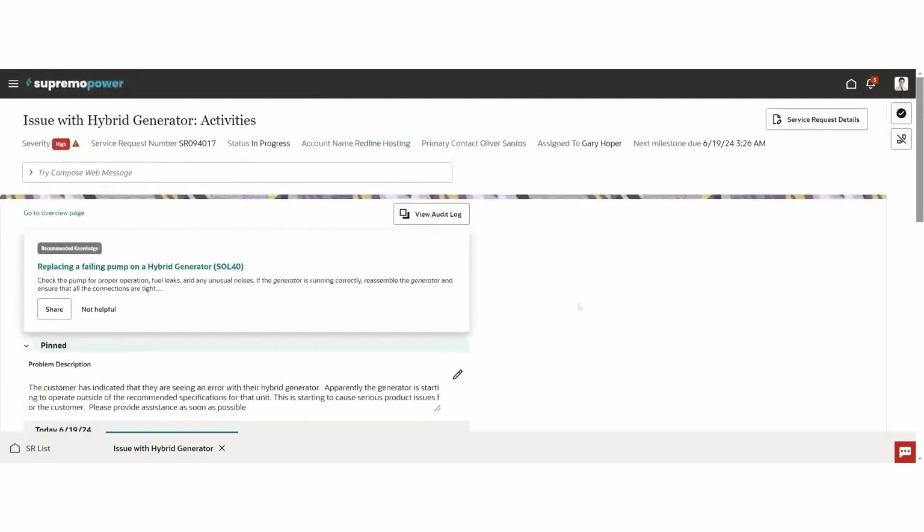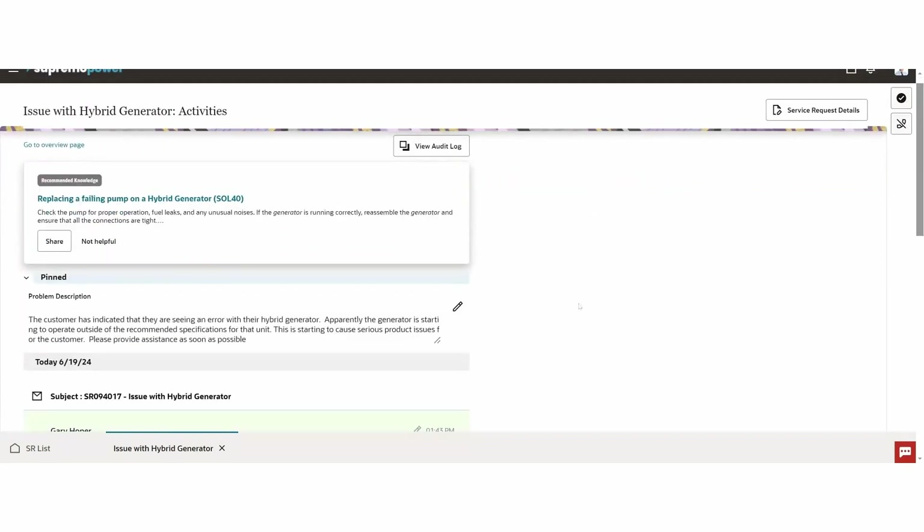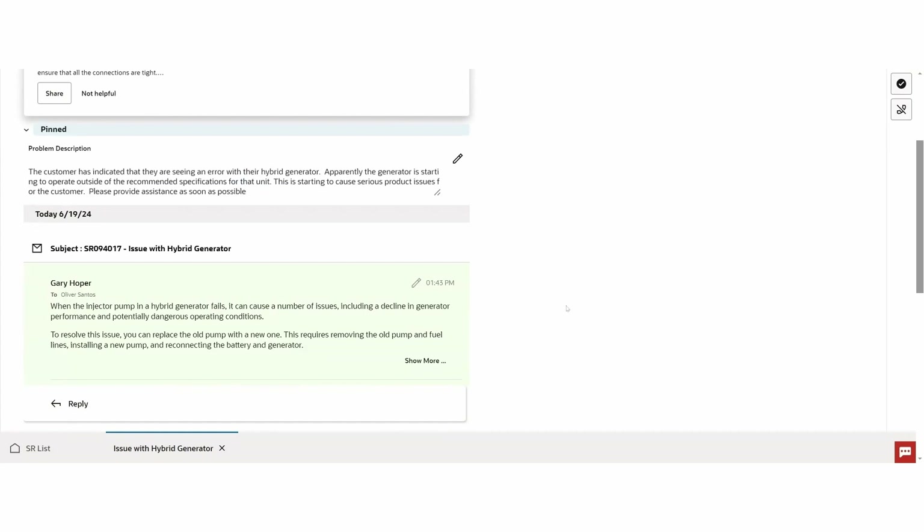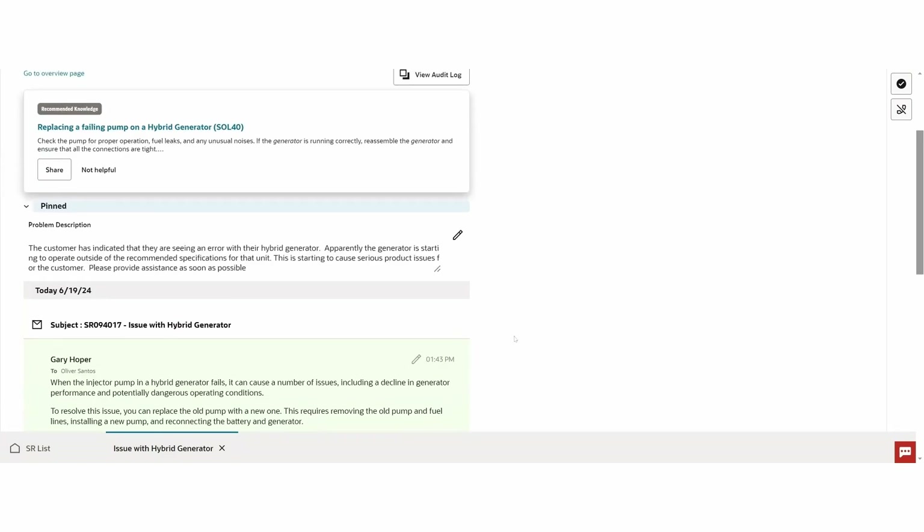So in just a couple of keystrokes I'm now ready to send this off to my customer. When the customer receives this they'll be able to click that link and look at the knowledge article through the customer self-service portal. When I did that, you'll notice that our activity stream has been updated to reflect the email we just sent out.